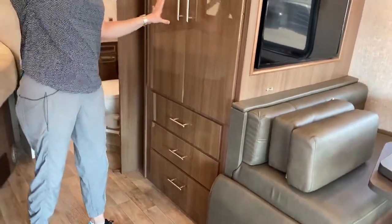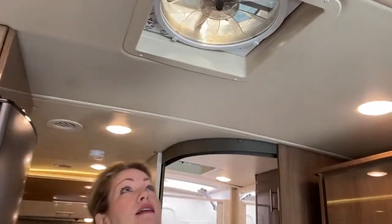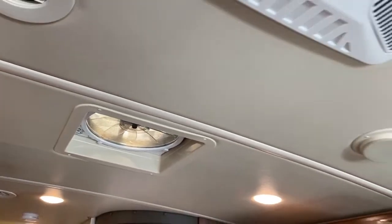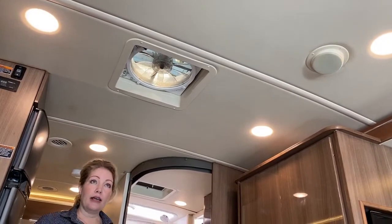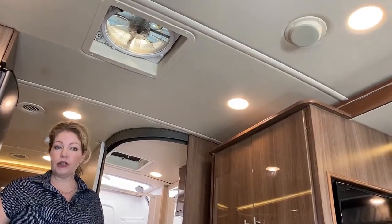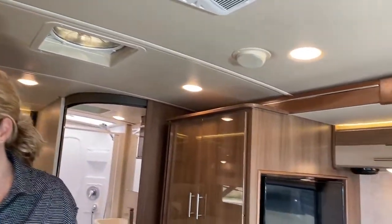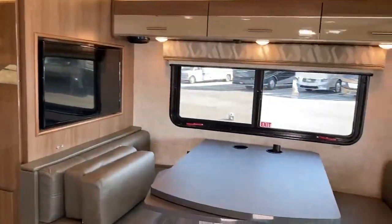In this coach we have two MaxxAir fans — one in the bathroom and one here. It's basically like an attic fan that sucks out all the air in about 20 seconds, so it's really easy to cool down the coach quickly. We also have an air conditioning unit with heat pumps and a heating system, so no matter what the weather is you can handle it. There are also heating pads on the water tanks, so it's well thought out for skiing or whatever you like to do.